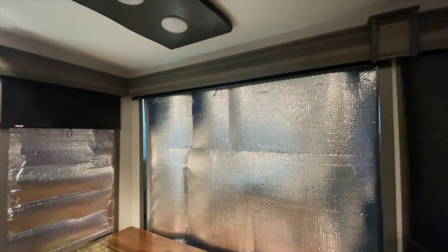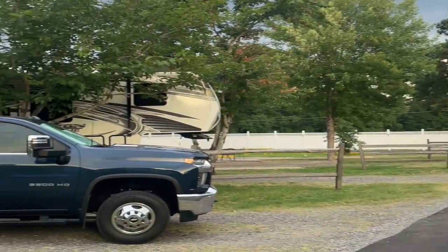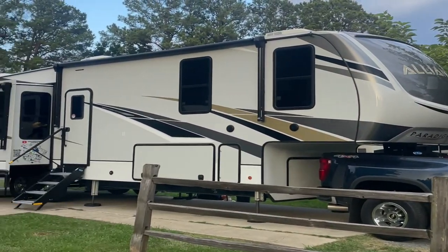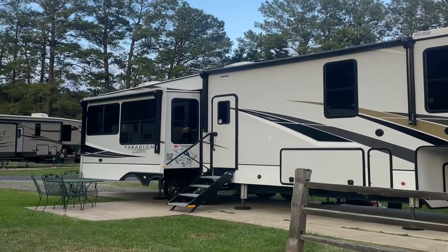We had to put reflective covers on our windows just to keep it cool and not overload the air conditioners. In Louisiana we were staying somewhere where it was 104 degrees at night — and I made a rookie move trying to run three ACs while heating food in the microwave at the same time. Lights out.